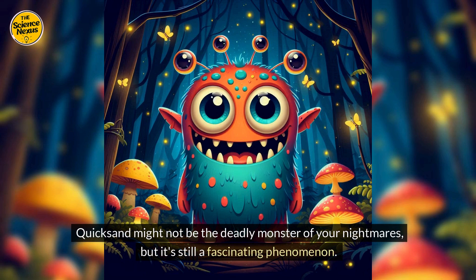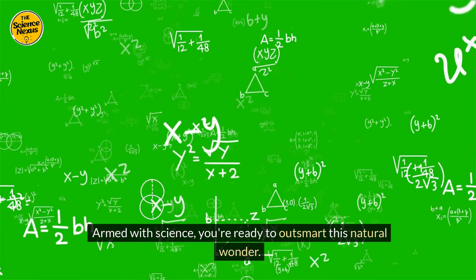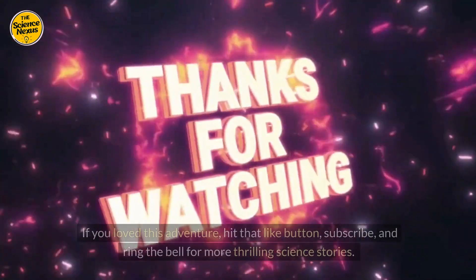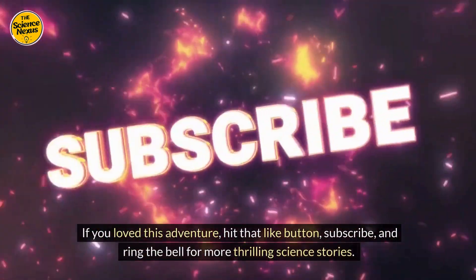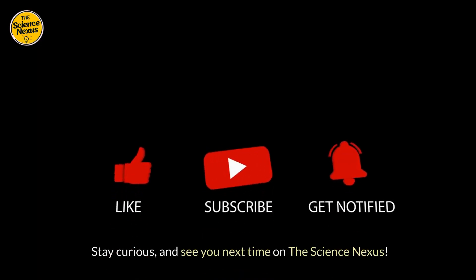Quicksand might not be the deadly monster of your nightmares, but it's still a fascinating phenomenon. Armed with science, you're ready to outsmart this natural wonder. Thanks for tuning in. If you loved this adventure, hit that like button, subscribe, and ring the bell for more thrilling science stories. Stay curious and see you next time on the Science Nexus.